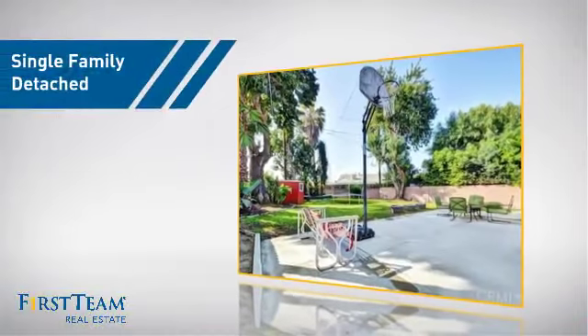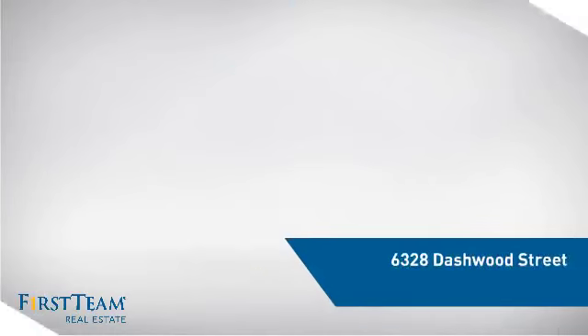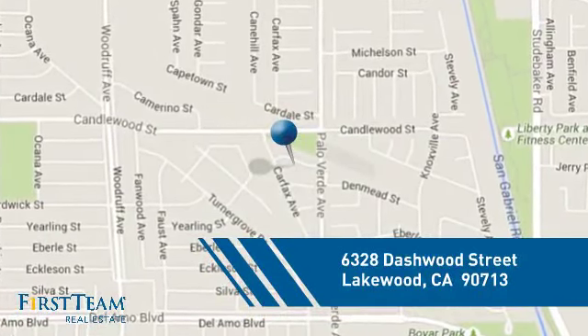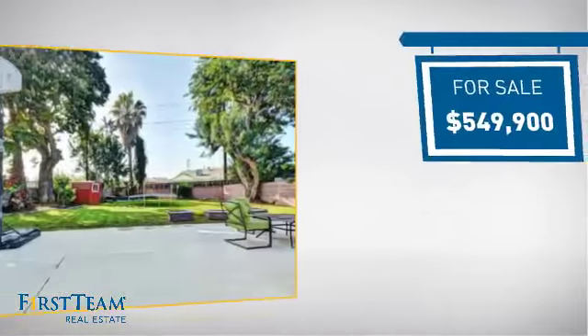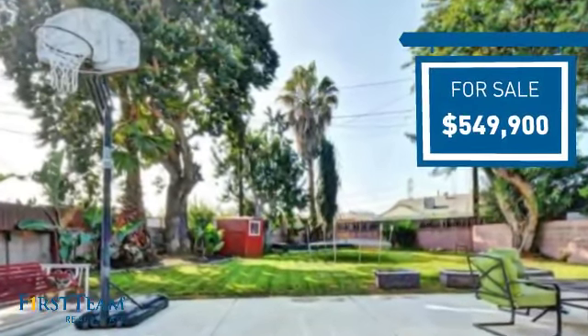This detached home is a great choice for families who want the privacy of their very own lot, and it's located in the Lakewood area. Currently listed at just under $550,000, it offers an excellent value for the area.